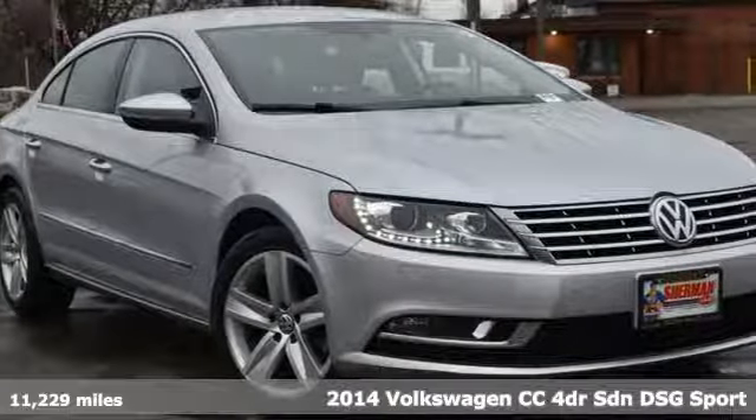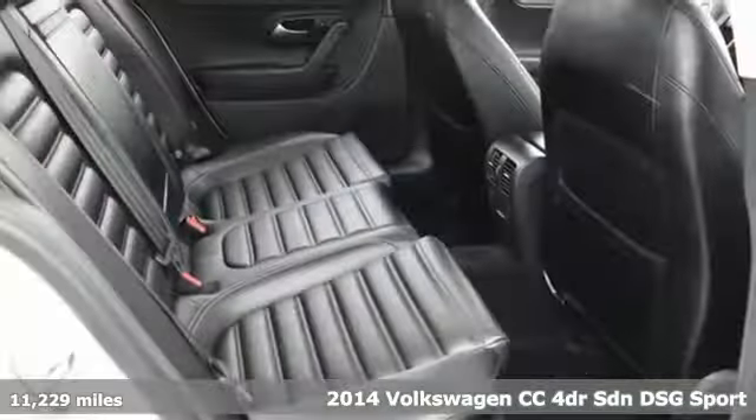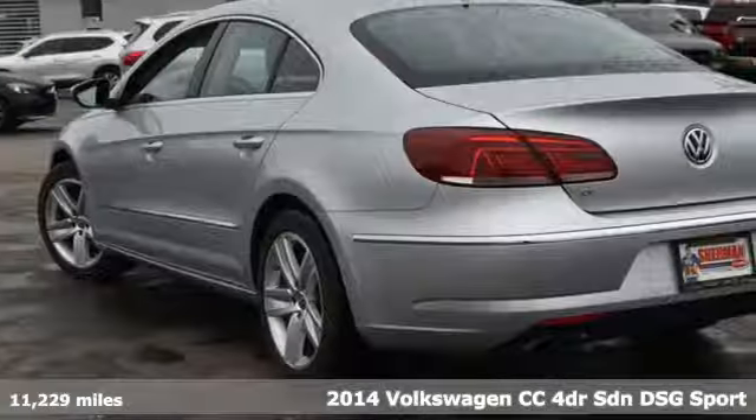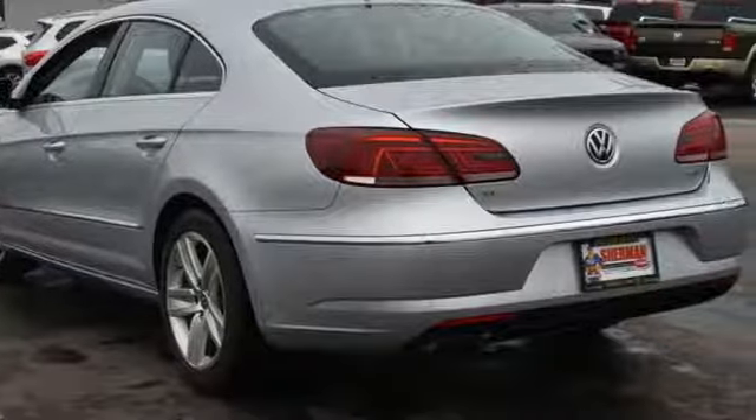It's a 2014 Volkswagen CC. Its looks are promises made. Its drive is a promise kept. A great vehicle is comprised of great features like these.